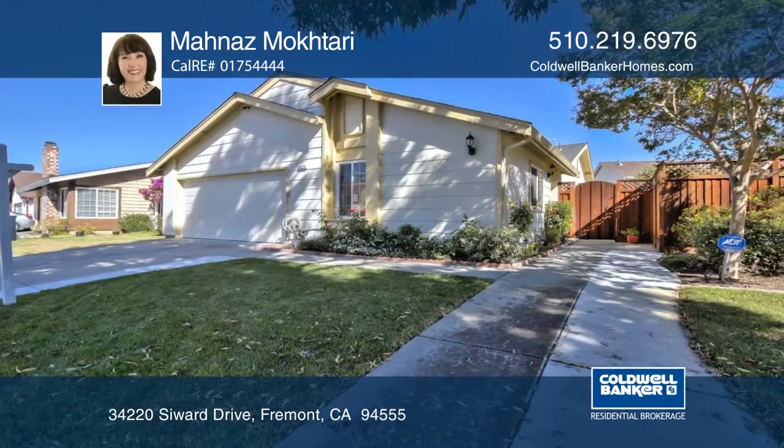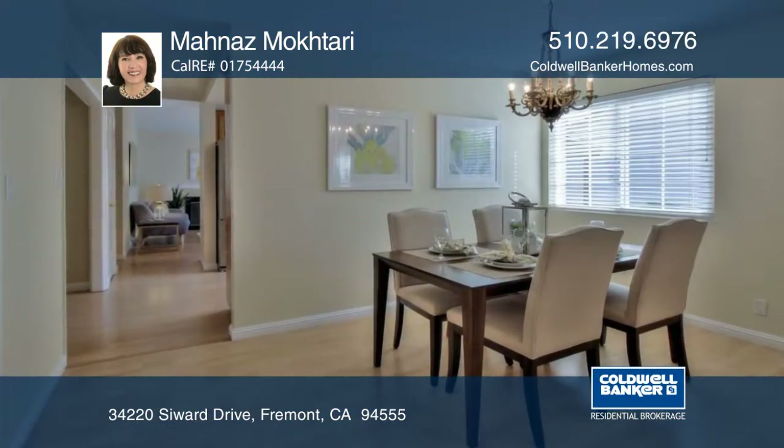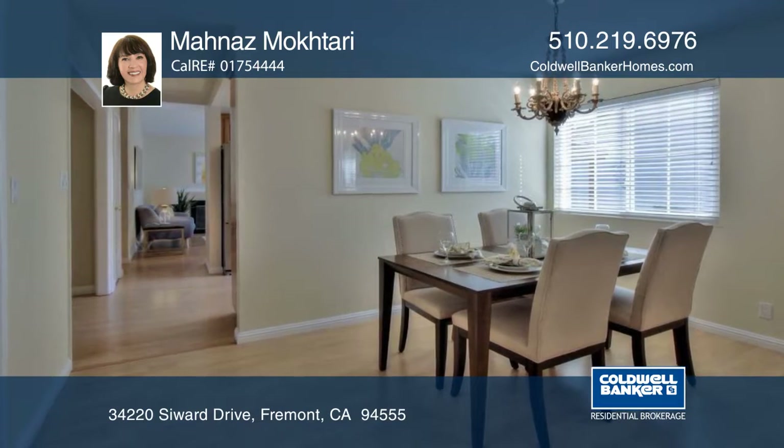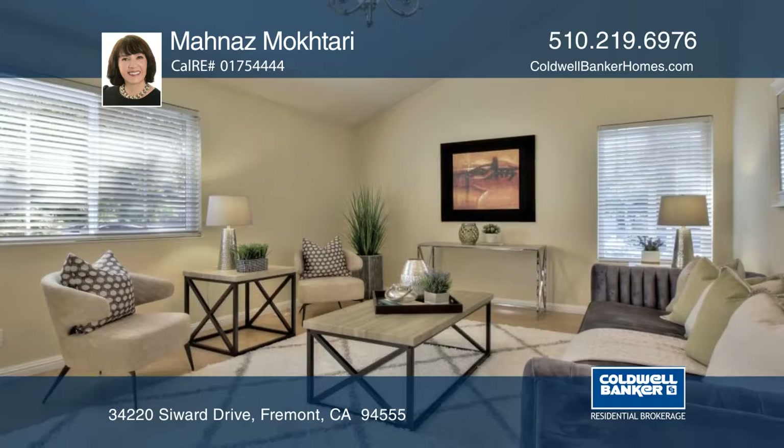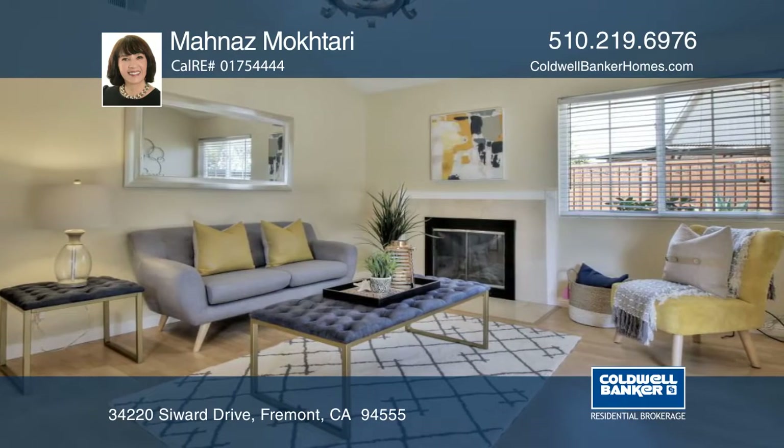This fabulous and upgraded single-story home is in the highly desirable Ardenwood neighborhood. This beauty features a light and bright open floor plan, and the living room has vaulted ceilings and the family room has a fireplace.